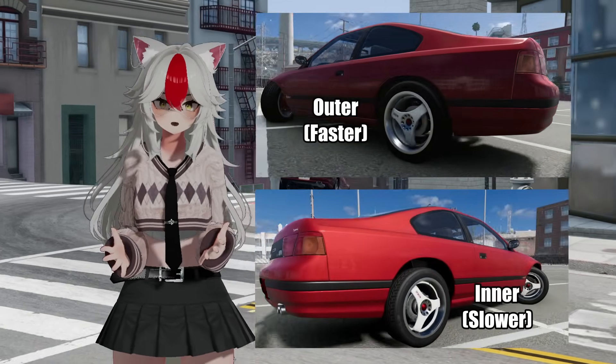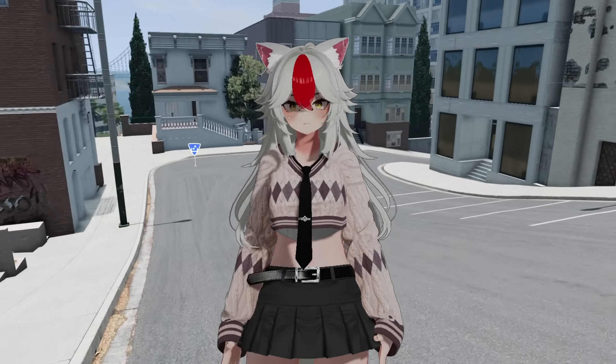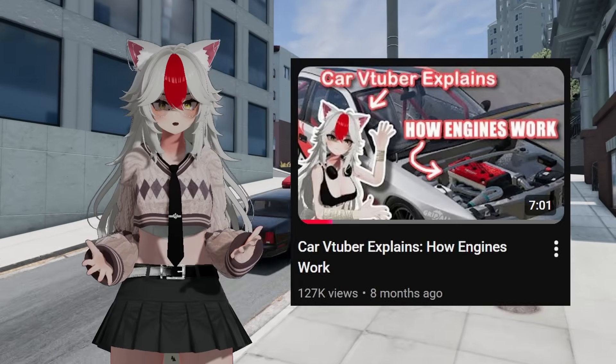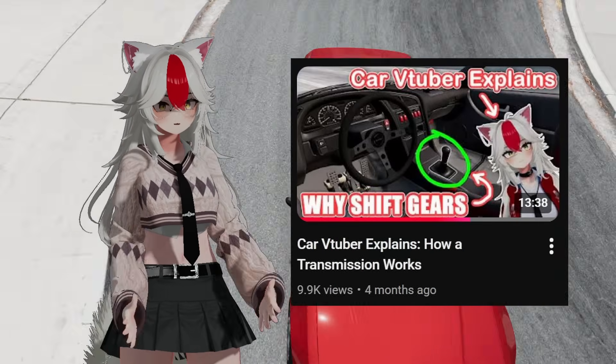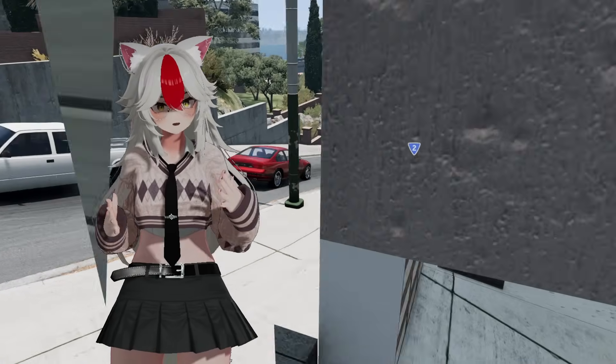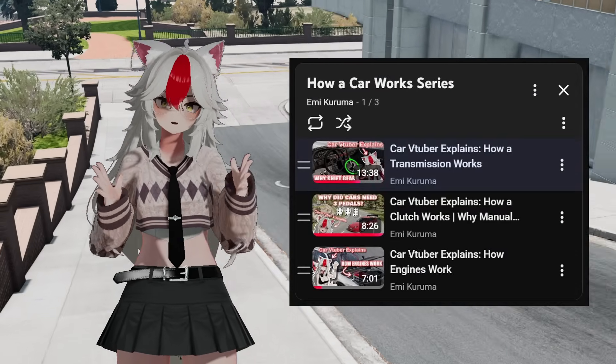How is this a problem? Welcome to part 4 of our How a Car Works series. We've tackled the basics of how an engine works, explained what a clutch is, and why we need to have a transmission. If you haven't watched our previous videos yet, I suggest that you do since you might get a little bit lost watching this video without watching our old ones.